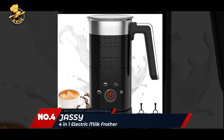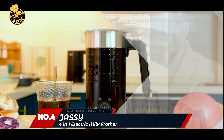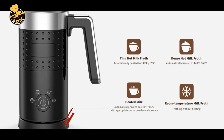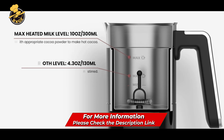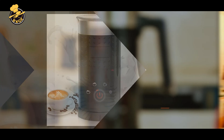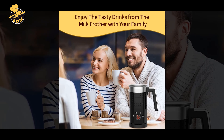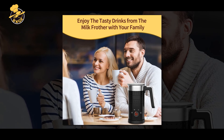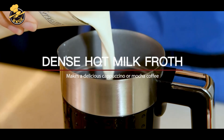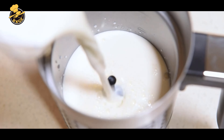Number 4: YazSY 4-in-1 Electric Milk Frother. The YazSY Electric Milk Frother is a versatile and convenient tool for frothing milk and making various hot and cold drinks. The frother has a 10.1oz / 300ml capacity and can froth hot and cold milk. It is made of high-quality stainless steel and has a sleek and modern design that looks great on any countertop.